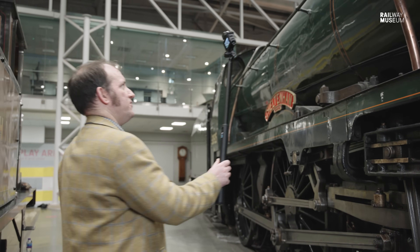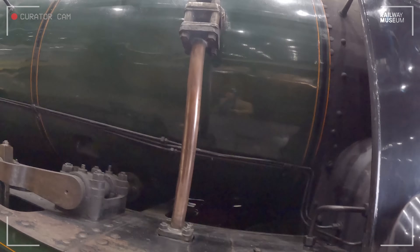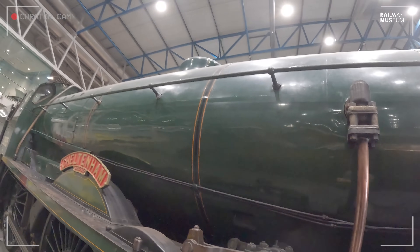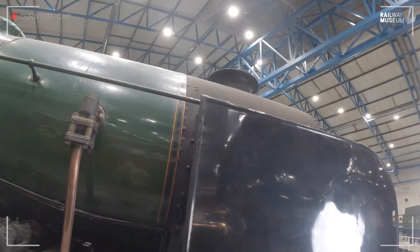Here is one of the two clack valves which admit water into the boiler from the tender and from the injectors. You can also see the steam dome up on top of the boiler, and then the chimney.